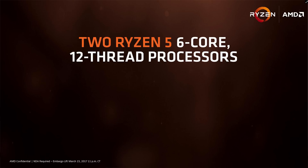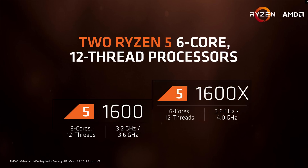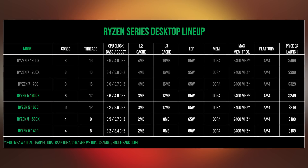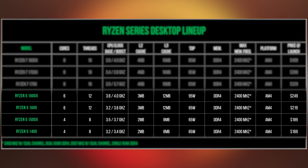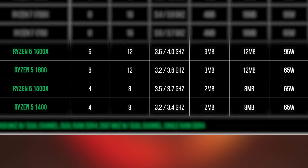Moving up the core ladder are the 6-core 12-thread models: the Ryzen 5 1600 at 3.2 to 3.6 GHz as the entry-level 6-core chip, and the 1600X as the flagship Ryzen 5 CPU at 3.6 to 4.0 GHz. The three lower models are 65-watt TDP, same as the Ryzen 7 1700, while the flagship 6-core 1600X is at 95 watts.